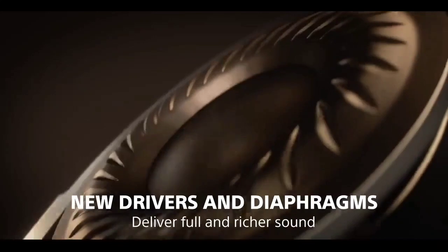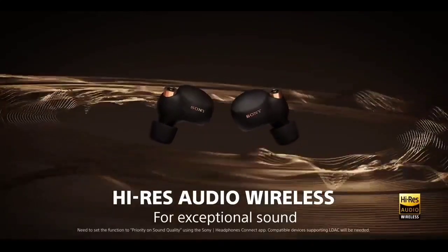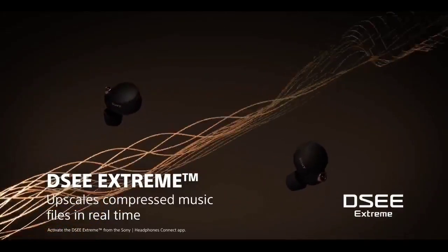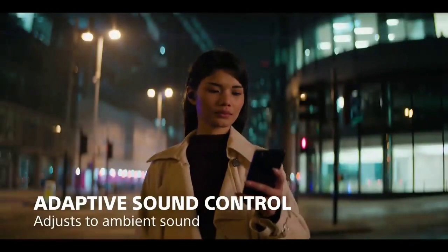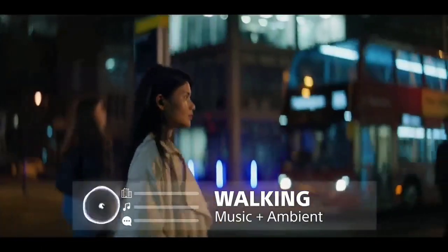You can personalize touch controls, create a custom EQ, and have the earbuds switch sound and noise-canceling profiles based on your location and what you're doing. Other earbuds may do certain things better than the WF-1000XM4 — the Bose QuietComfort earbuds are more effective at reducing external sound, for instance — but no earbuds get quite as much right as Sony's most recent in-ear offering.